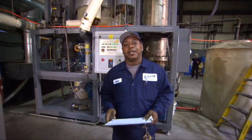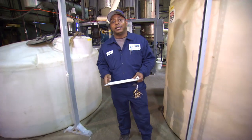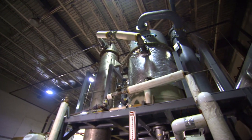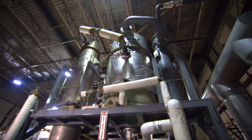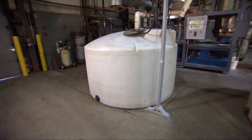My name is Curt. I'm the Airport Services Manager for Inland Waters of Ohio here at Cleveland Hopkins International Airport. What we have behind me is a Thermo Energy glycol recovery system. What this does is recover glycol from spent aircraft de-icing fluid.